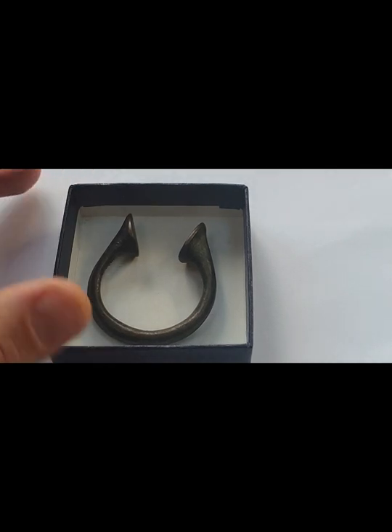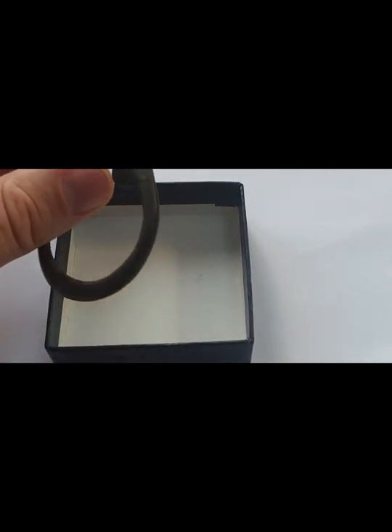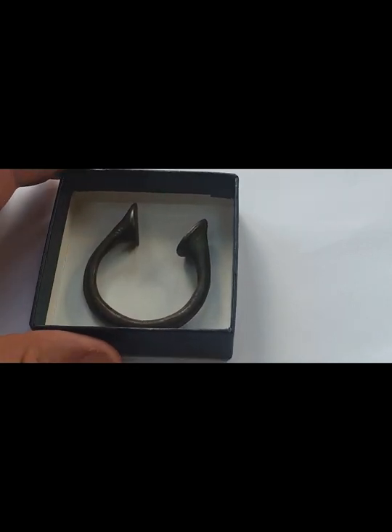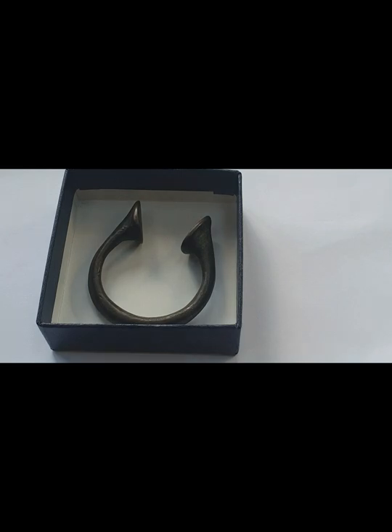In this short video we're going to be talking about the slave trade and in particular one item associated with the slave trade — these small brass bracelets, or manillas as they were also known. Manillas were used as currency across many parts of Africa and also much wider. They were basically seen as a precious metal that could be traded for many different items. Unfortunately, one of those items also included human beings.